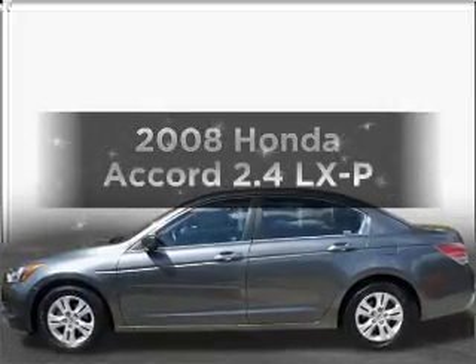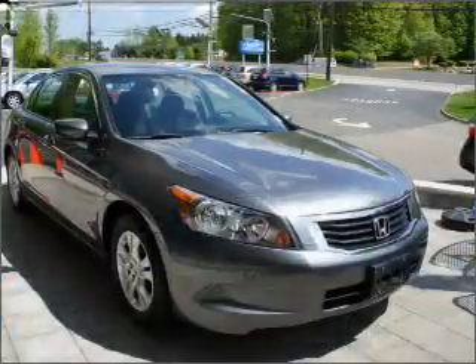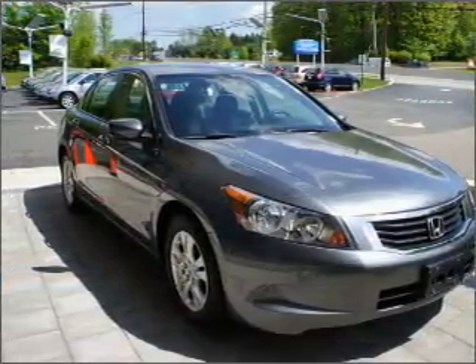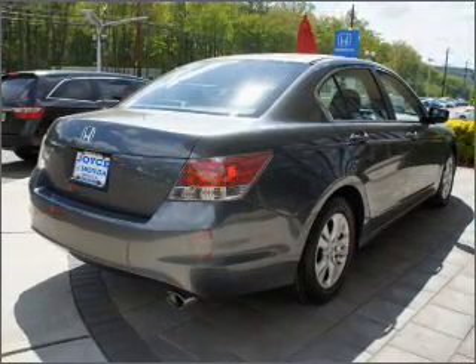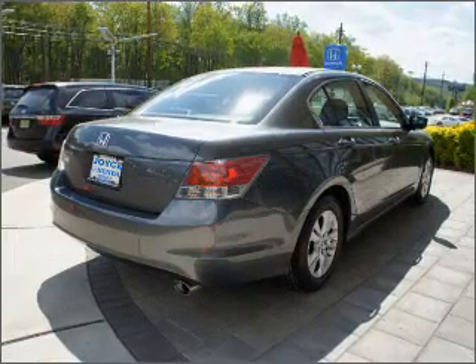Imagine yourself in this 2008 Honda Accord. Travel the roads in style and comfort in this great vehicle with an efficient four-cylinder engine connected to a smooth-shifting five-speed automatic transmission. Premium wheels give a more luxurious look. Anti-lock brakes help you bring your vehicle to a safe stop.